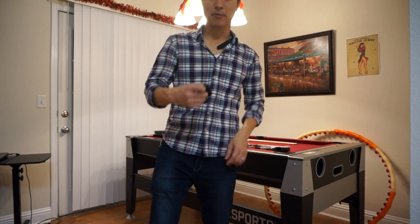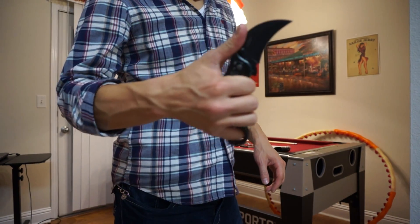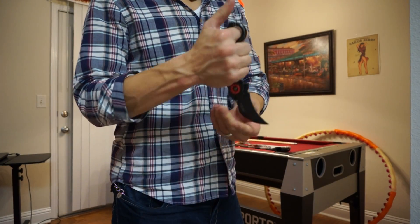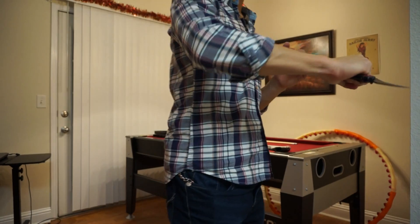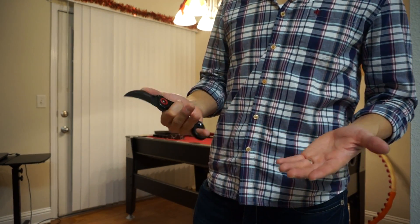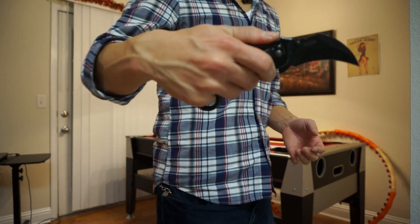Over on this side I have my karambit knife — it's a Tac Force one. It can cut very deeply, it's very useful in fights, and it's also good for opening stuff around the house like letters and whatnot. Very effective tool for fighting.